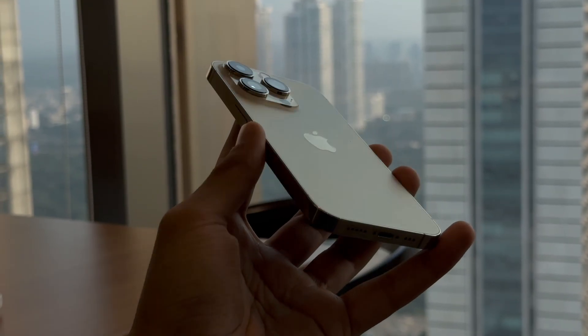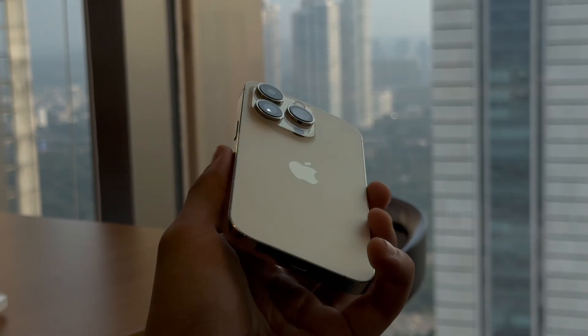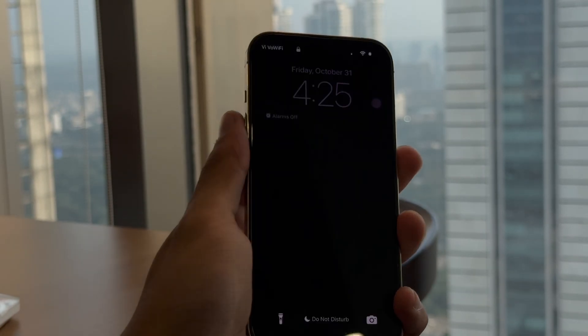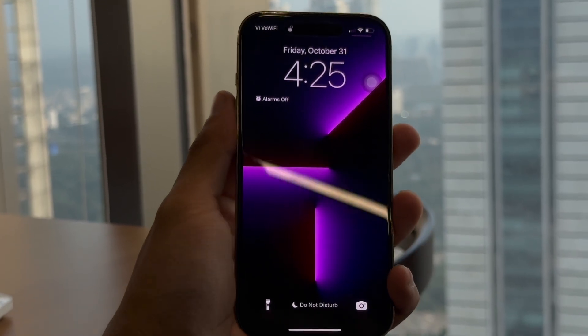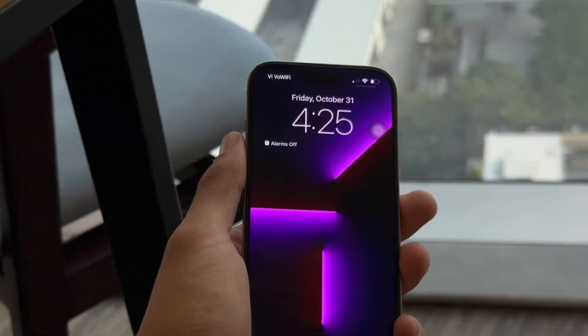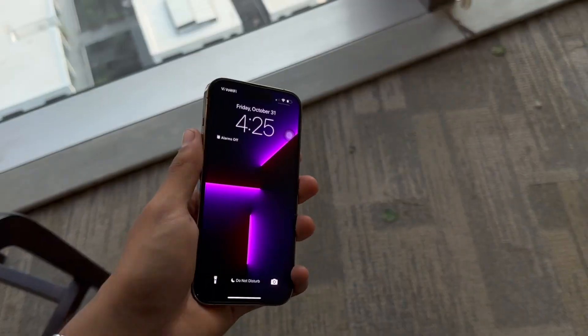Hello everyone! Apple has dropped iOS 26.2 beta 1 today. Yes, I know that's surprising because even I did not really expect this coming today. I was thinking that they would probably go ahead with the 26.1 release and just give it some time and then release 26.2.